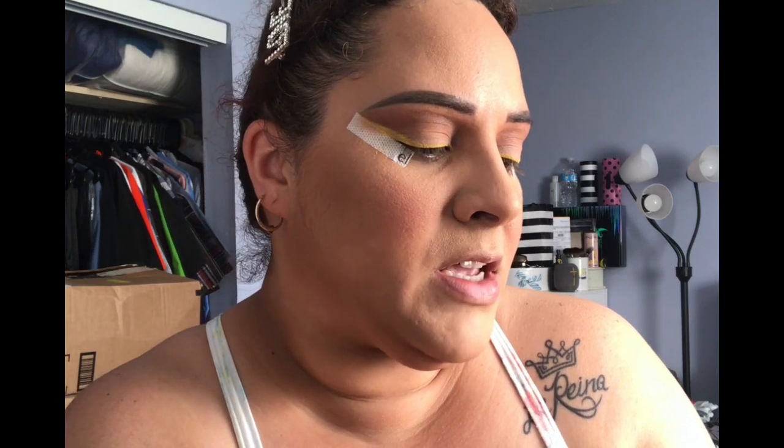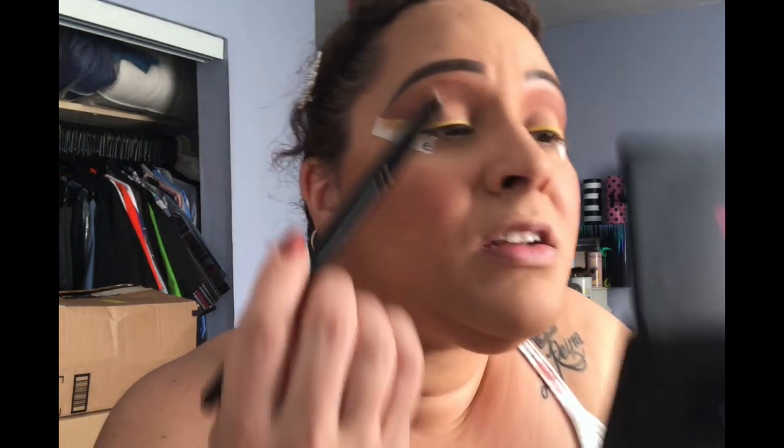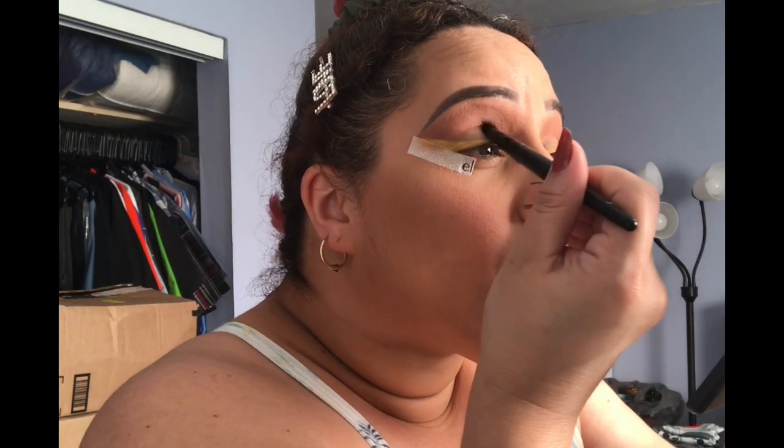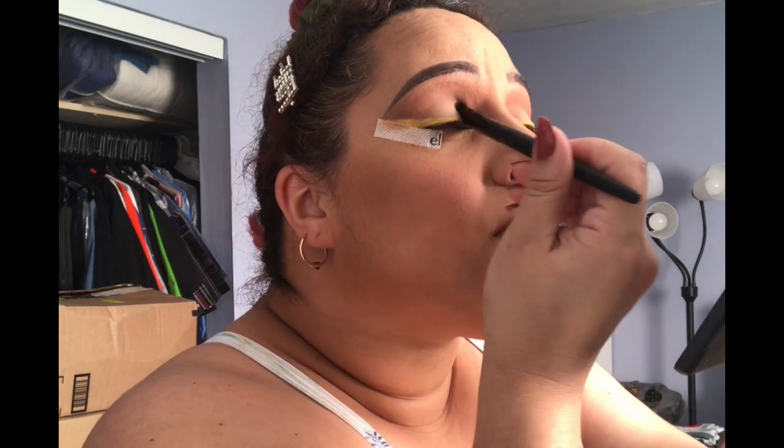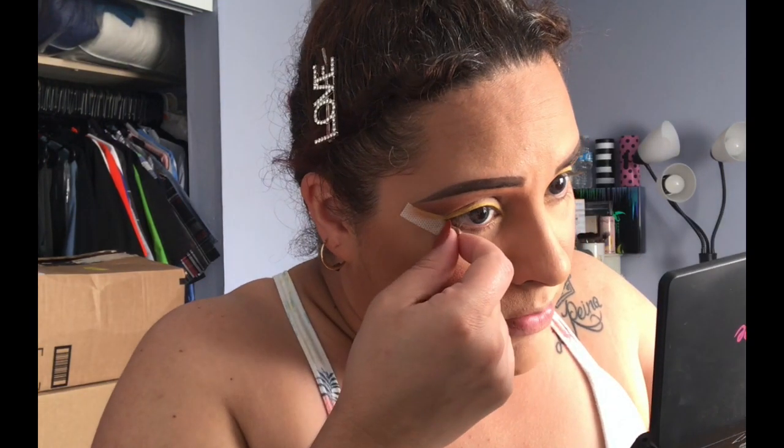That helped out the liner. Now I'm going in with the shade Citrus — actually going with Sherbet — taking that on my e.l.f. packing brush and putting that on the lid. Now I'm going to take these eye tapes off.